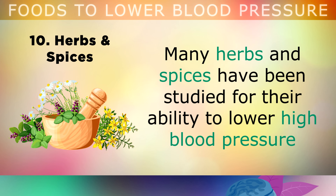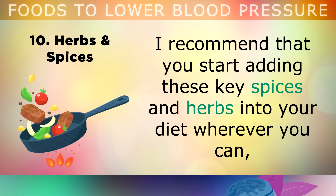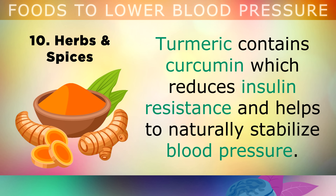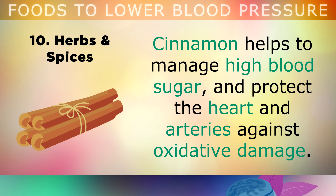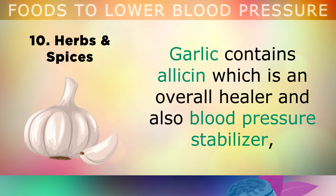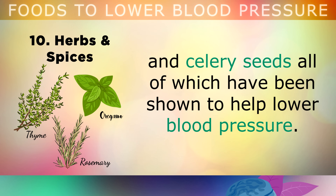The tenth food group is herbs and spices. Many herbs and spices have been studied for their ability to lower high blood pressure because they contain thousands of healing phytochemicals. Start adding these key spices and herbs into your diet in smoothies, drinks, teas, stir fries and salads. Turmeric contains curcumin, which reduces insulin resistance and helps to naturally stabilize blood pressure. Hibiscus flowers are used to make a herbal tea rich in anthocyanins that have been well studied to lower blood pressure. Cinnamon helps to manage high blood sugar and protect the heart and arteries against oxidative damage. Lavender essential oils can be used in room diffusers to lower the stress hormone cortisol, which can directly lower your blood pressure. Raw garlic contains allicin, which is an overall healer and blood pressure stabilizer. Other beneficial herbs include coriander, rosemary, cat's claw, thyme, ginger, parsley, cardamom and celery seeds.